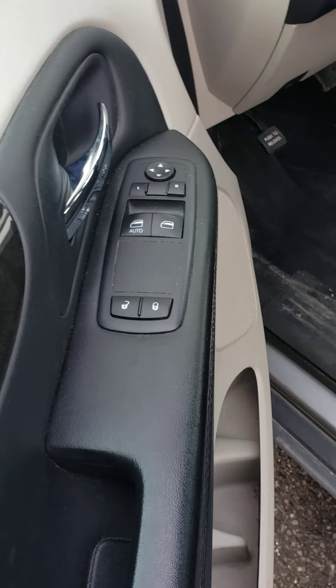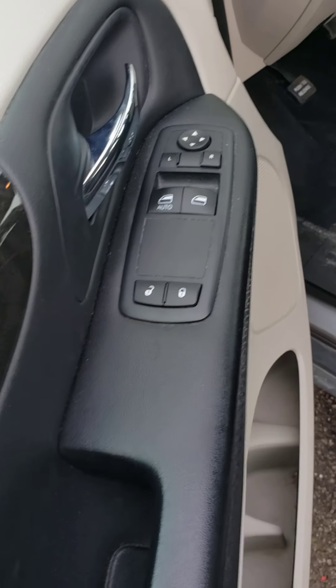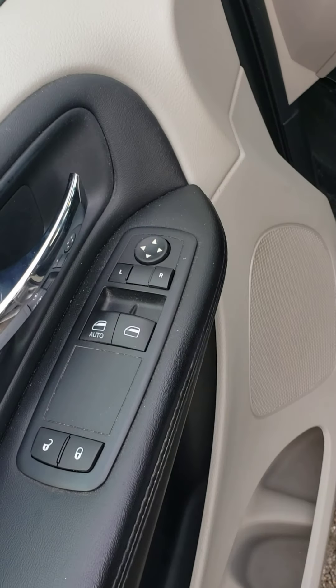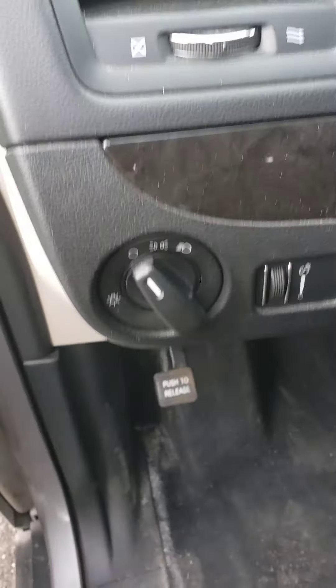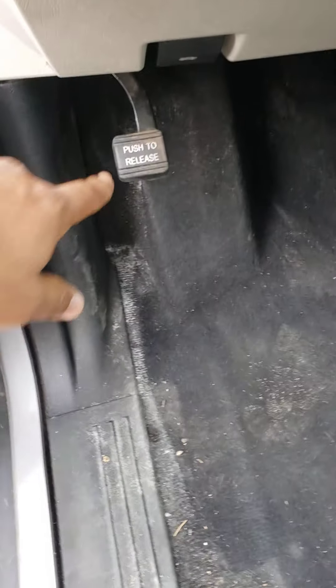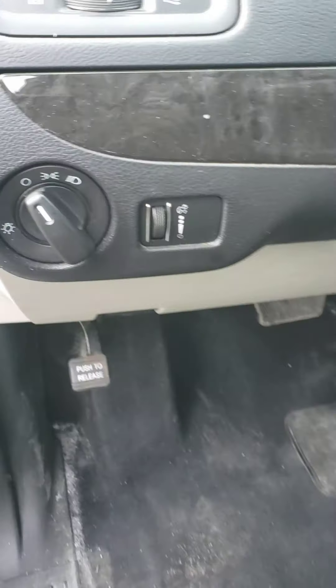You can see it's got power windows, power door locks, and power mirrors. That's your light here. And here's your emergency brake.